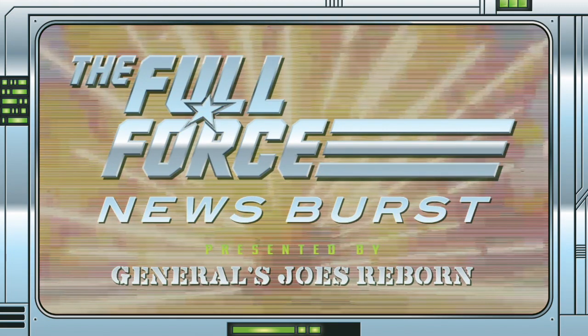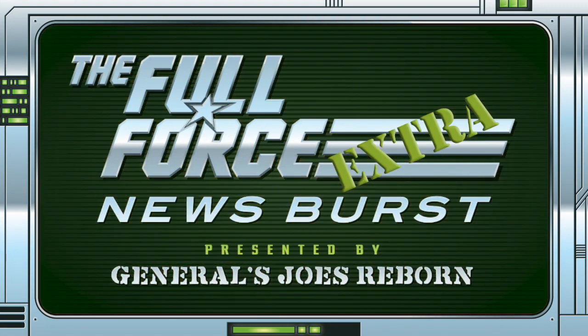That's it for this installment of the Full Force News Burst Extra. Thank you for watching, make sure to like, comment and subscribe. See you next time and as always, full force.